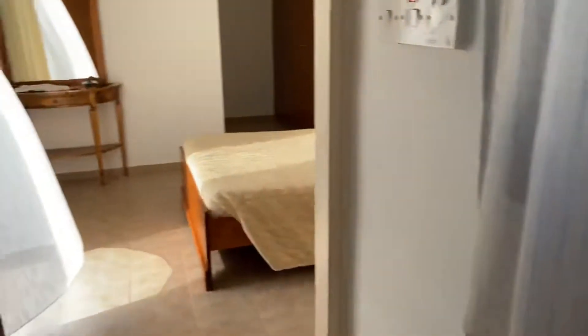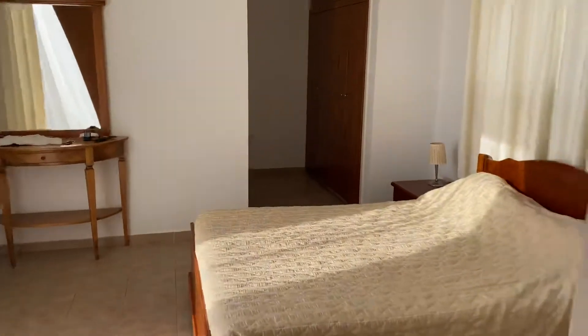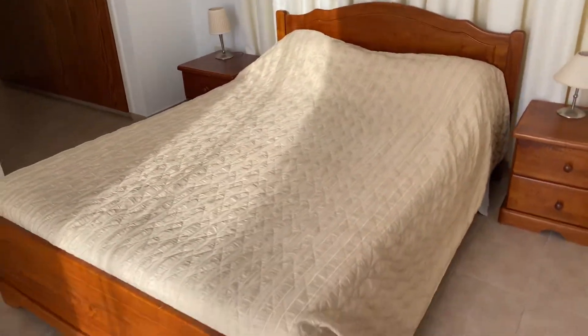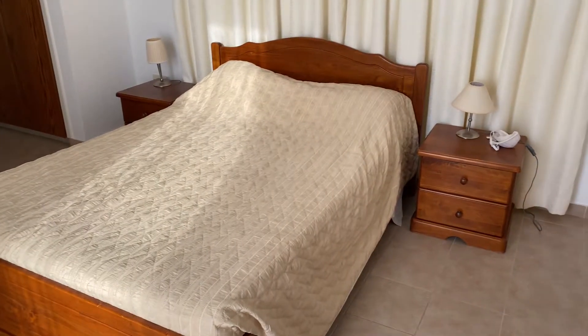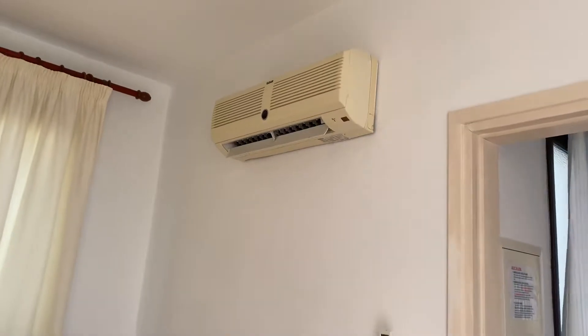Up here the two bedrooms are upstairs. There are lots of plug sockets. On the left-hand side is the room we're staying in — nice double-sized room, nice comfy bed. The pillows are a bit tough for me, so you might want to bring your own if you're fussy. The air conditioning works lovely again.